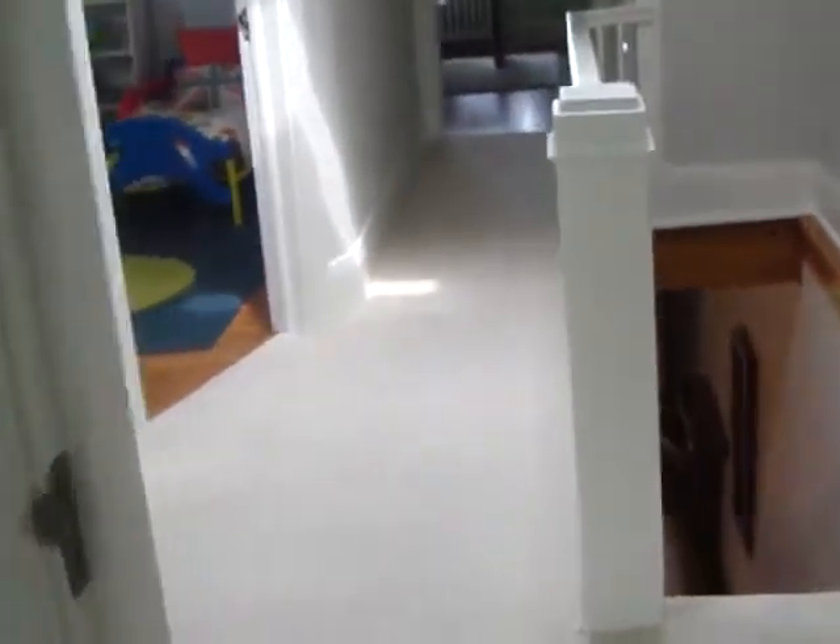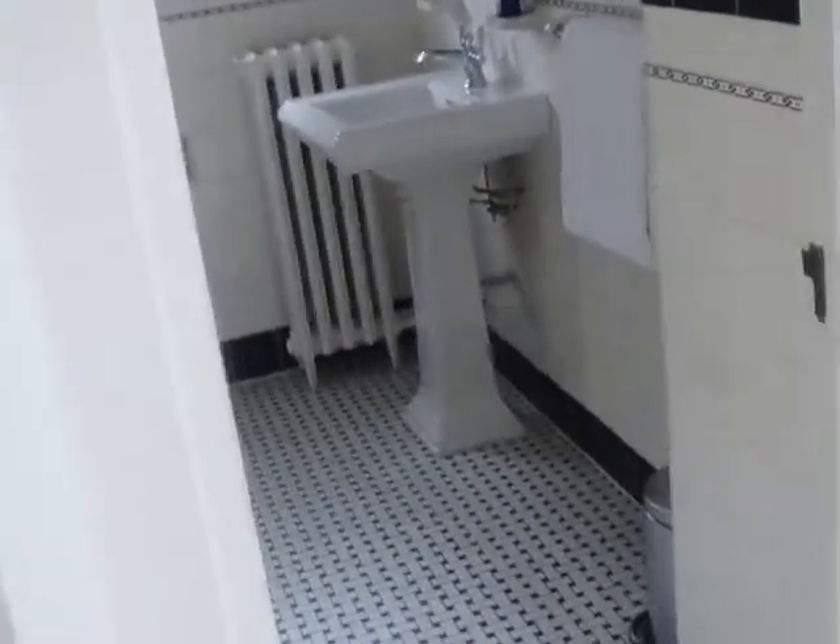Then we have a front hall closet, a linen closet, and a four-piece bath — the family bathroom up here. And this is the original tiles. Look at the detailing — it's really fantastic. It's the detailing in these homes that is so beautiful.